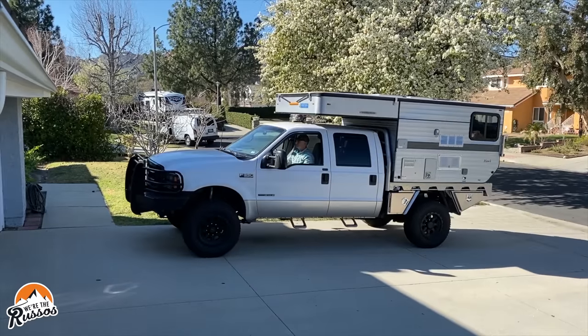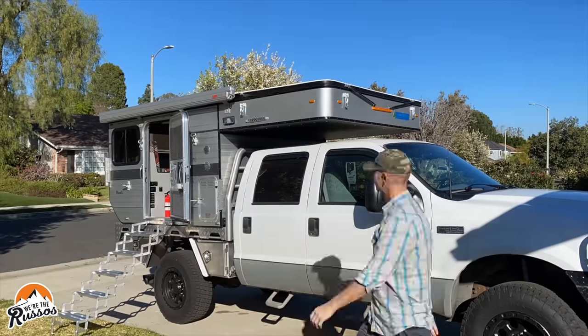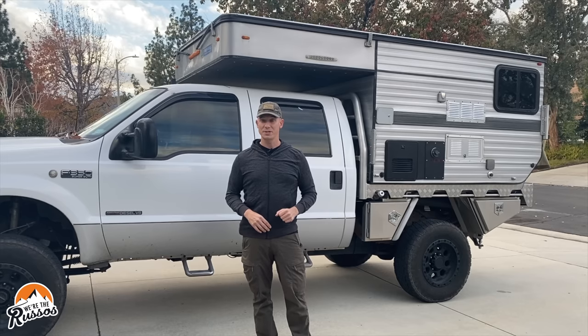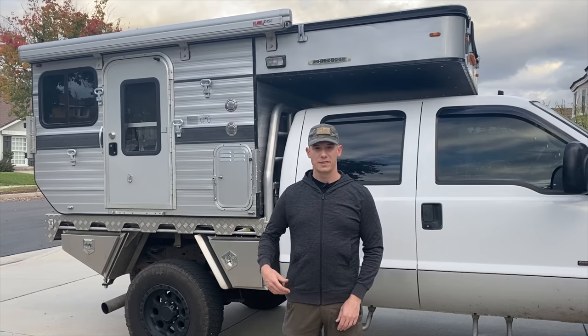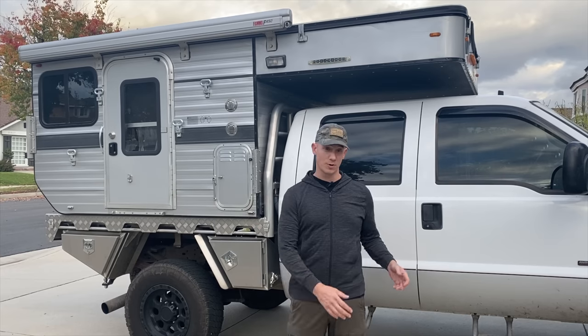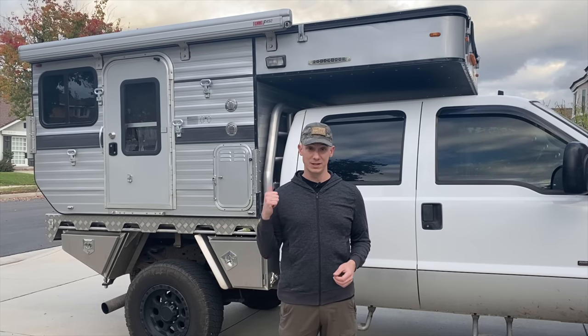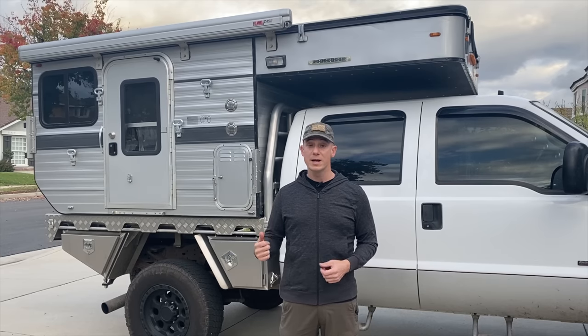Two years ago in this very spot we posed the question: can two people live full-time out of a pop-top truck camper? Two years later and fifty thousand miles later, I'm going to answer that question. To quickly answer it — the answer is yes. You don't have to watch the whole video. The answer is yes, we did it, and we loved it.